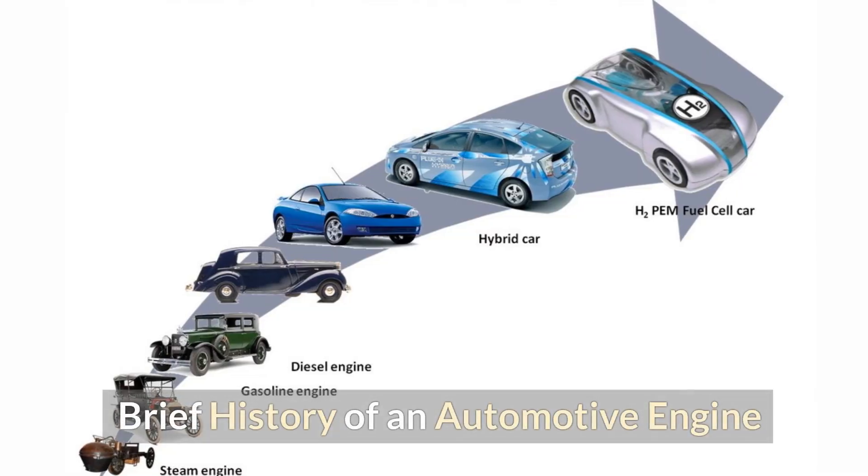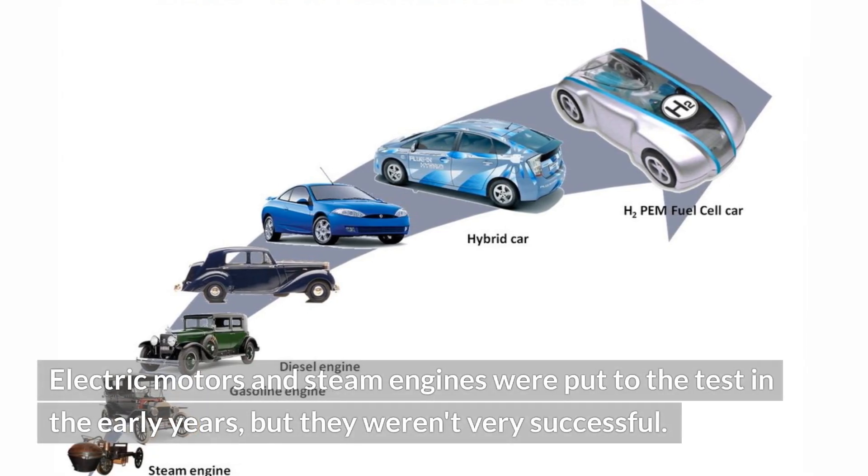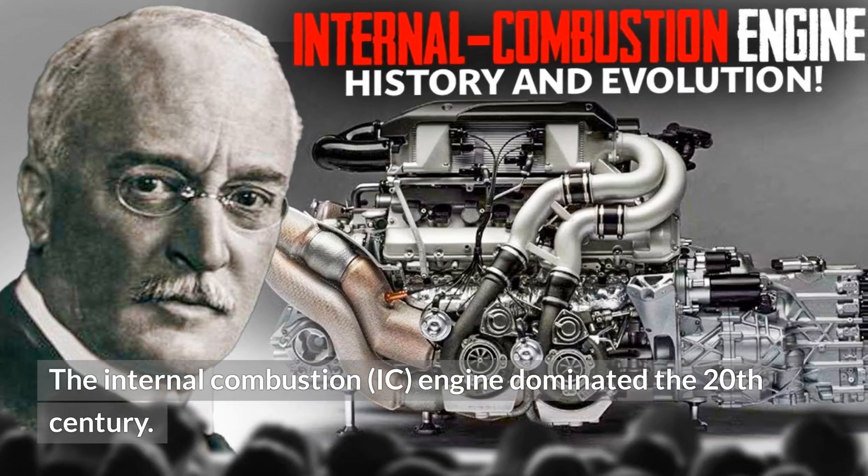Brief history of an automotive engine. Electric motors and steam engines were put to the test in the early years, but they weren't very successful. The internal combustion engine, or IC engine, dominated the 20th century.